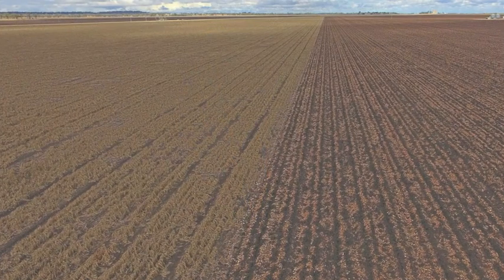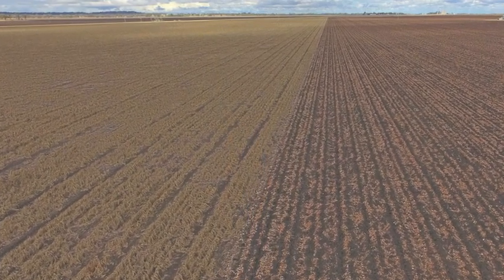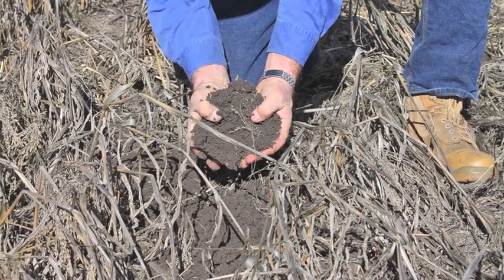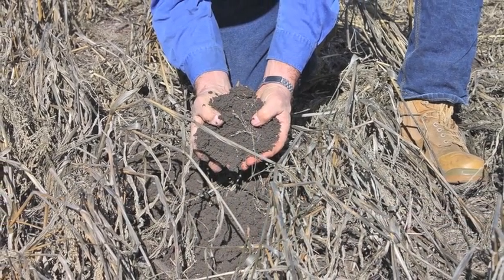The block of approximately 411 hectares, or 1,015 acres, consists of prime, level, black soil, treeless plain country with deep, self-mulching Waco soils.